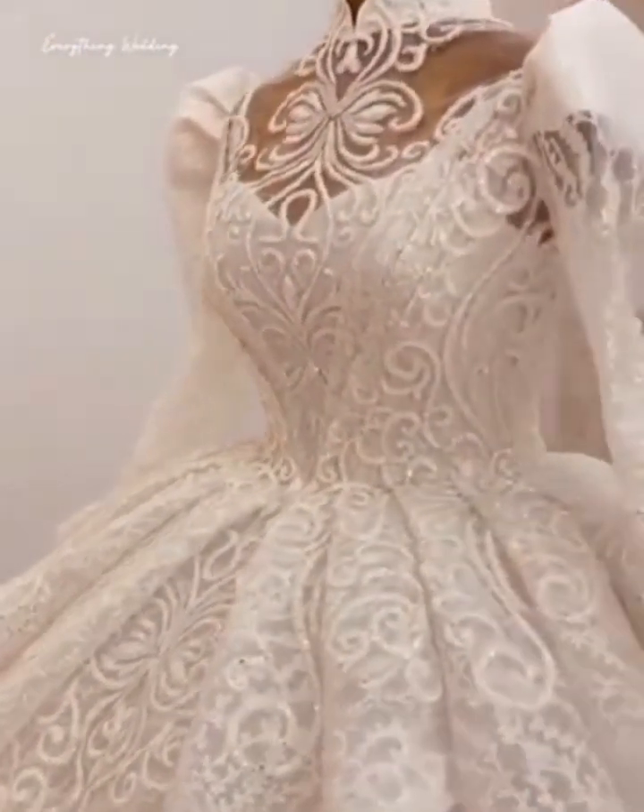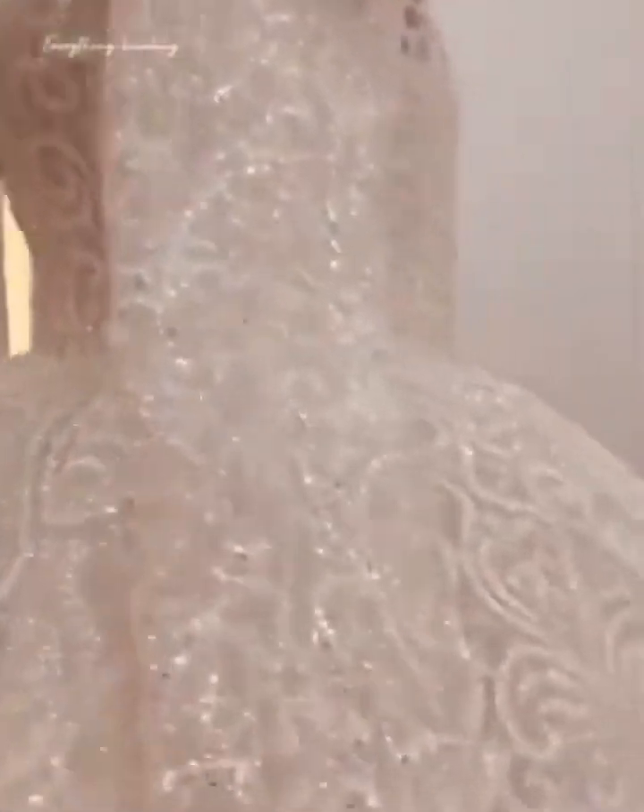I hope that you guys really love the gowns that we're sharing with you today. We're also going to be telling you a few things that you need to know about ball gown wedding dresses.